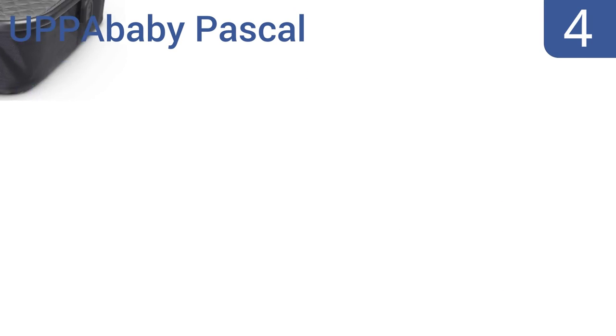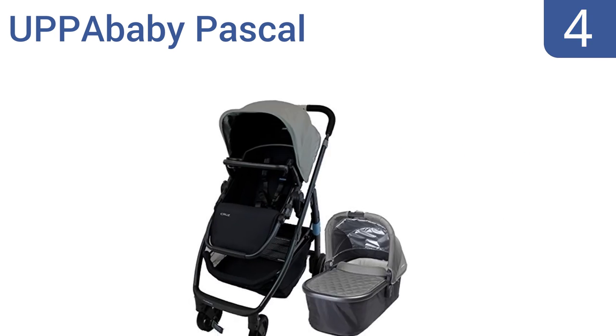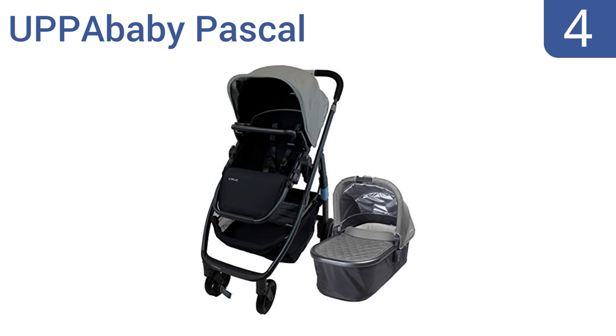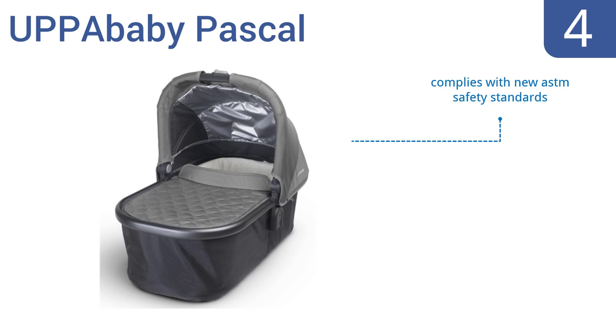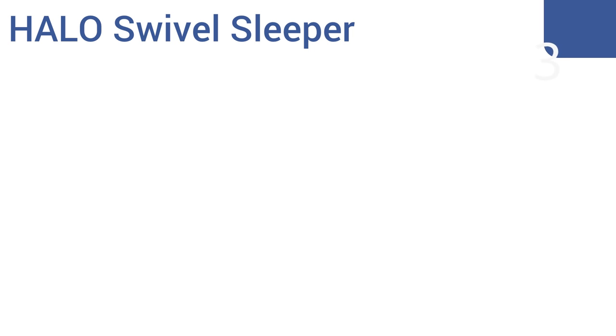At number four, the UPPAbaby Pascal is a portable bassinet that converts UPPAbaby strollers into a pram, but is so high quality you'll want to use it at home. The aerated mattress allows for comfortable overnight sleeping. It complies with the new ASTM safety standards and comes with a ventilated canopy. Note that the stroller is not included.